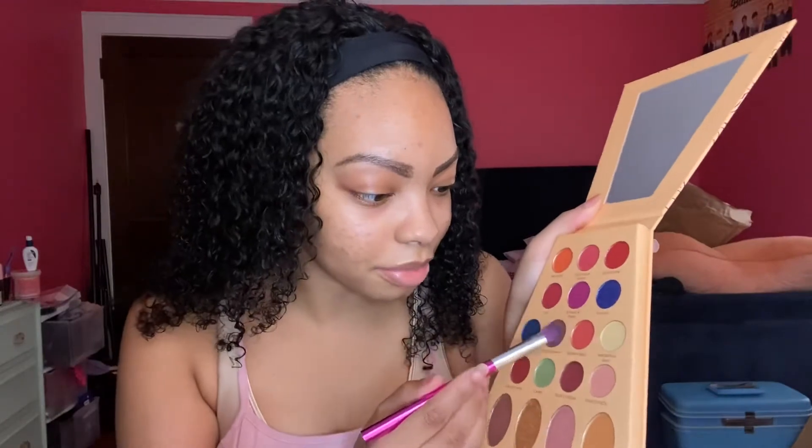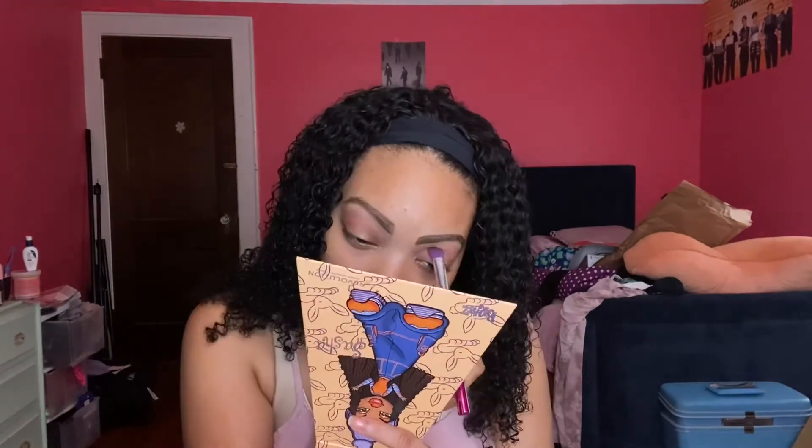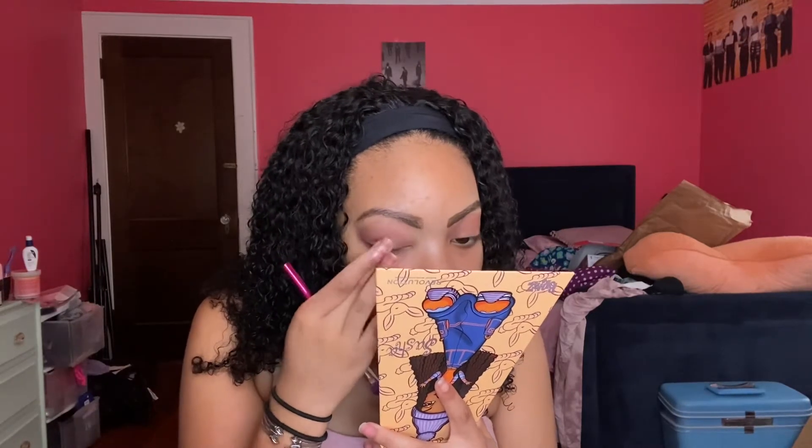I'm just going to be using a little bit of concealer, keeping it neutral today. I'm going to be taking from my Choreography and yes, I'm using my Shasha palette again — this is the perfect time to use this palette. I'll be taking some of Bunny Boo. I'm done with my eye look and I'm just going to be taking a little bit of eyeliner, keeping it kind of simple because this is about the Shop Miss A product.